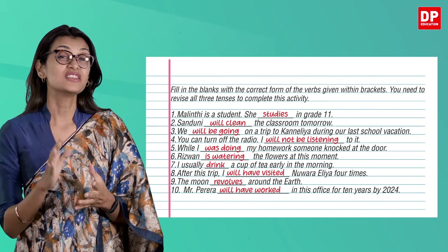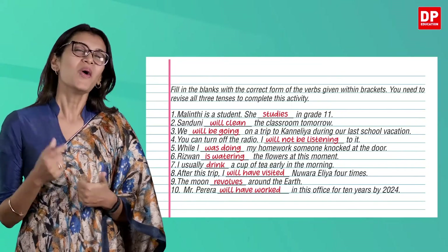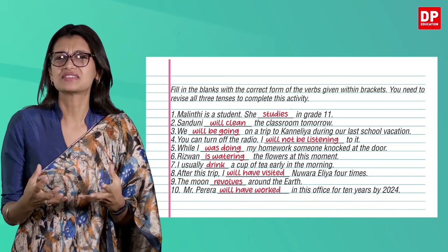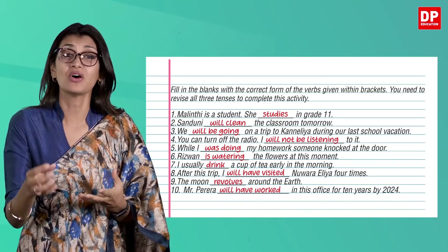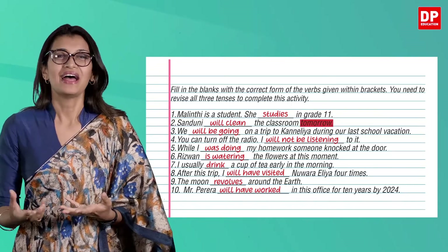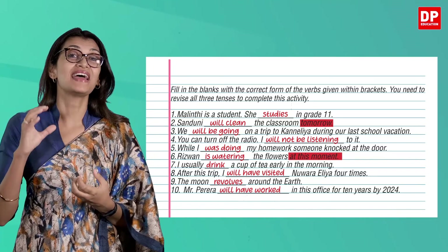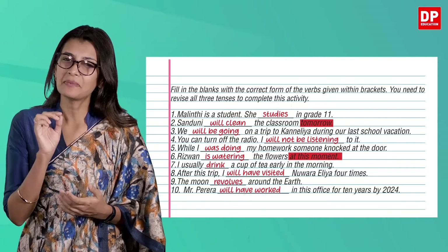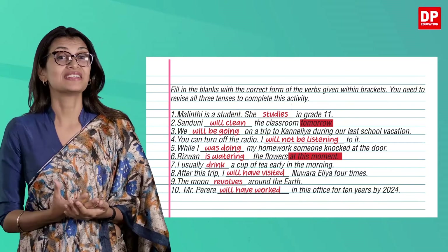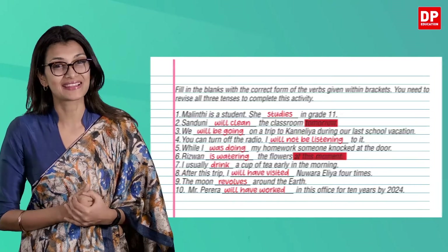That was an interesting exercise because you had to use all the tenses you know. Always look for indicators — maybe in the form of words or phrases — to give you an idea of the tense of the verbs. Words like 'tomorrow' and 'at this moment' tell us exactly when the said action is scheduled to take place. Be mindful of little hints in the sentence that are placed there to help you write out the appropriate conjugated verb in the blanks.